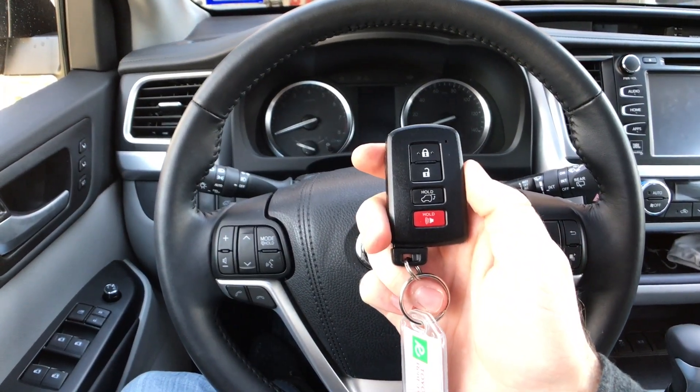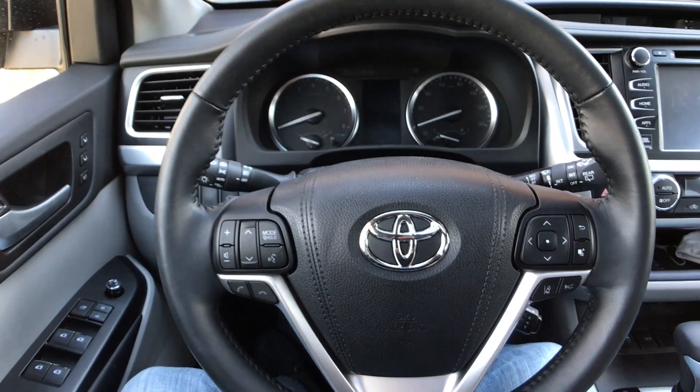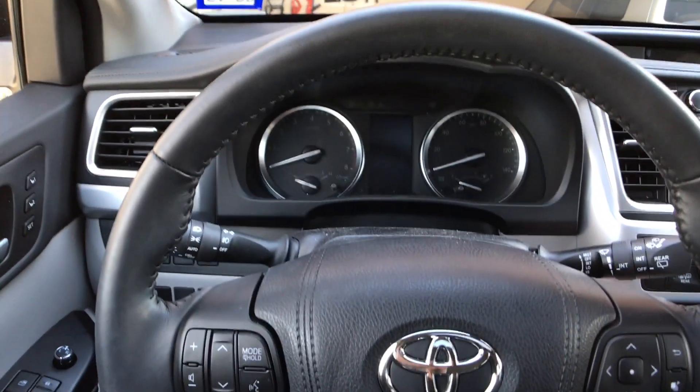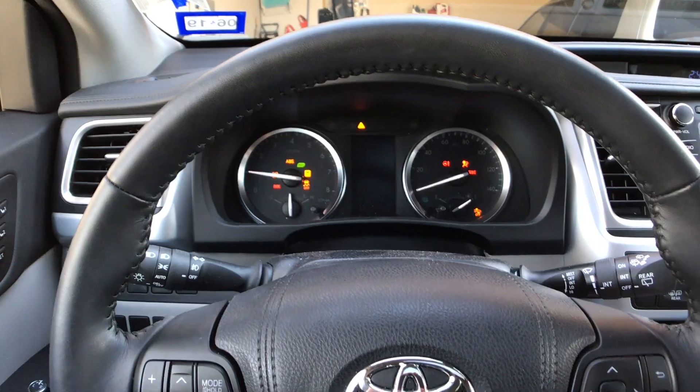With this Toyota, we do get the smart key system, meaning we have push button start and remote start. You just need the key in the vehicle. Put on the brake, hit the button, and it starts right up.